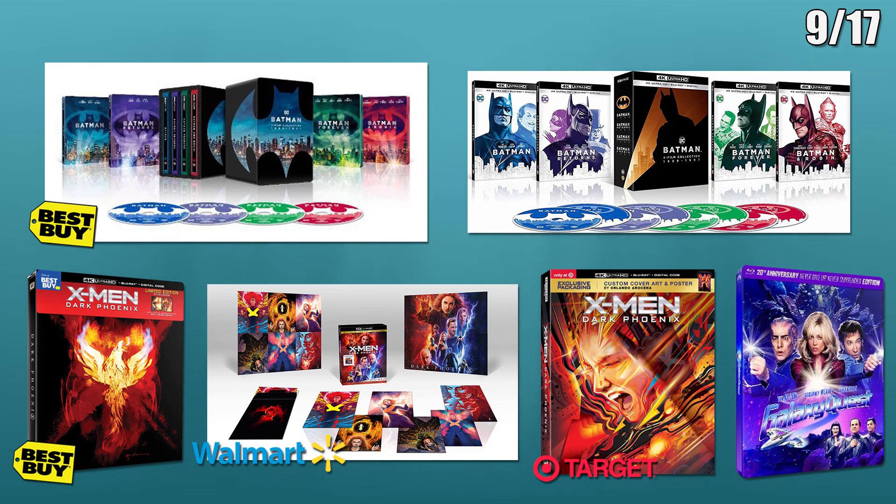The next releases are on the 17th. First there are two 4 movie collection releases for the Batman series from the 80s and 90s. Best Buy will have a steelbook set which will probably be similar to the Avengers 4 movie steelbook set. This looks like it will only include the 4K editions. There will also be a standard set which will come in a slip box. This set will include the Blu-ray copies as well.